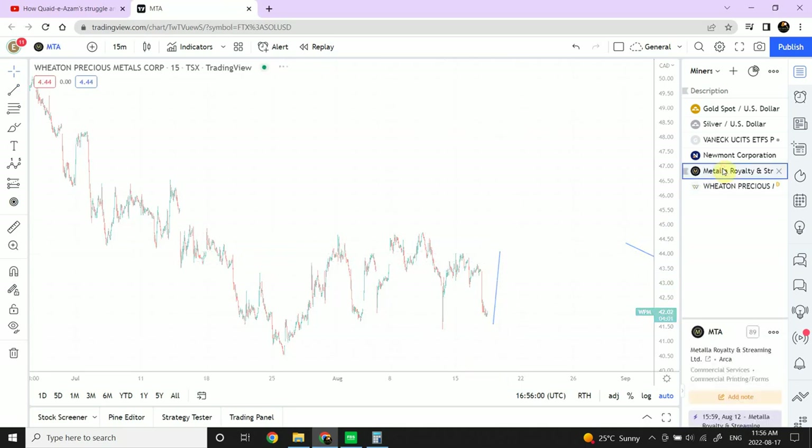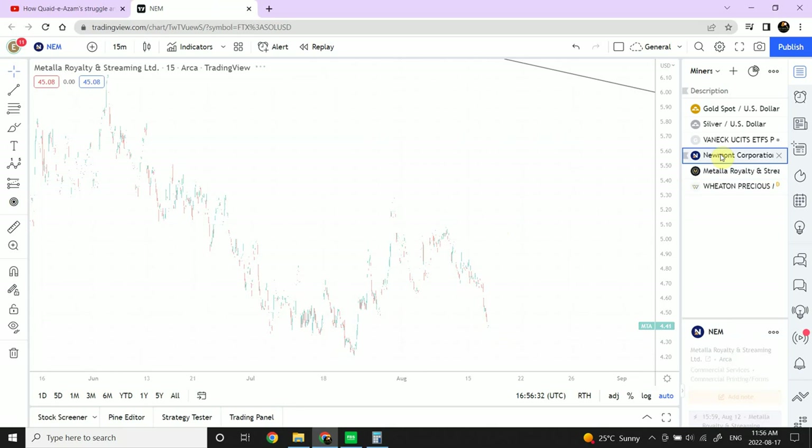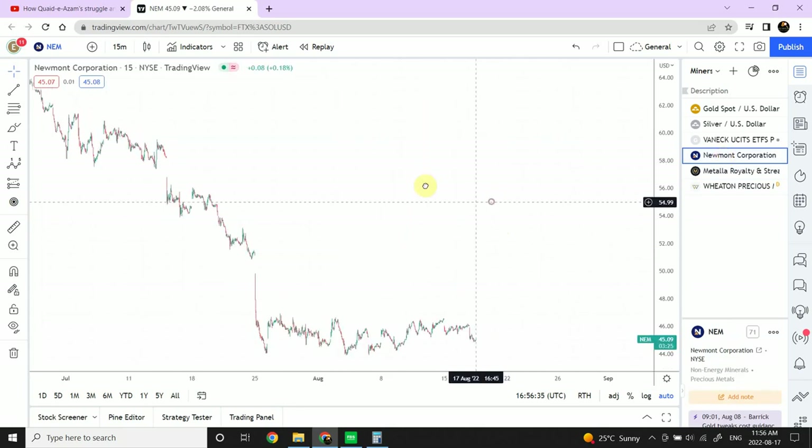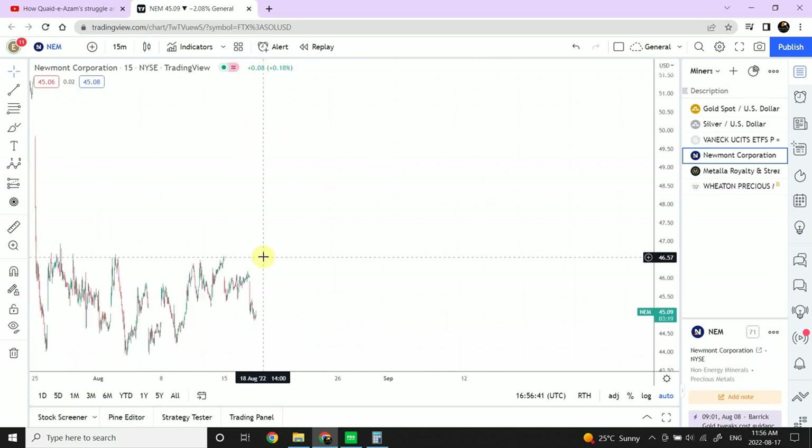For Metalla Royalty, we can see an A, B, and C expected right over here — a smaller wave one, A, B, and C. That gives indication the top happened somewhere around $5.20. Look at how prices are dropping — it went from $5.20 to $4.40. Metalla is quite weak already. Looking at Newmont Corporation, it's not as bad — we saw the top at $46 and price is at $45, so not that significant a drop.